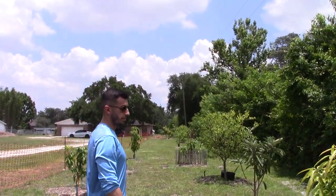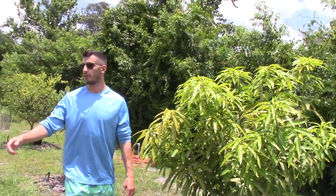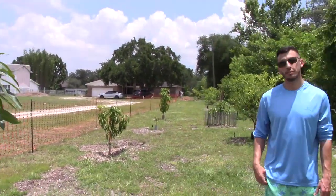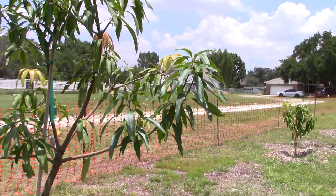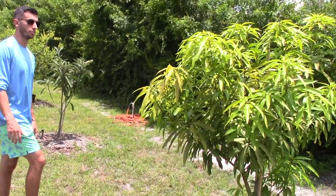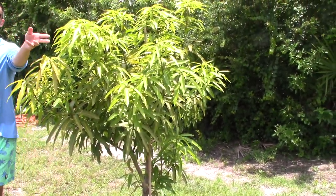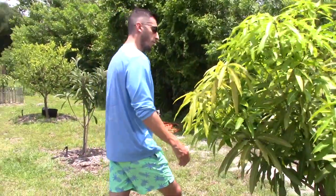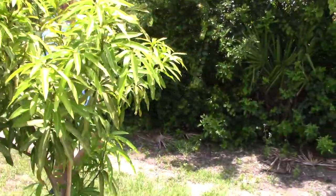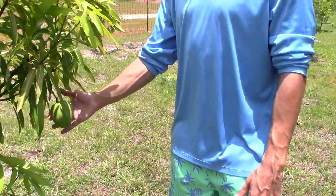There's a guy at Pura Natura Farm — his name's Luke, great guy. That's where I got it from. Him and Dustin are probably where most of my trees come from. This is an ice cream mango — you can probably just tell by the skinny leaves. There's only one fruit on it right here.